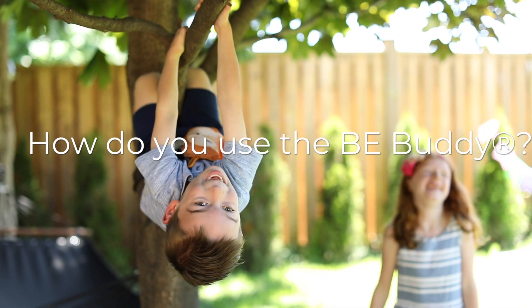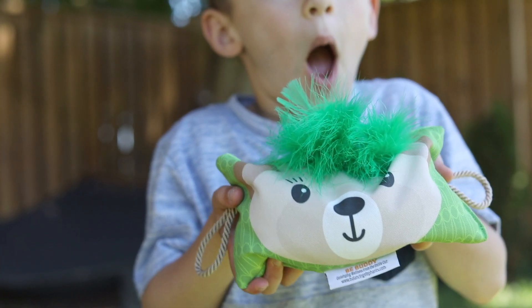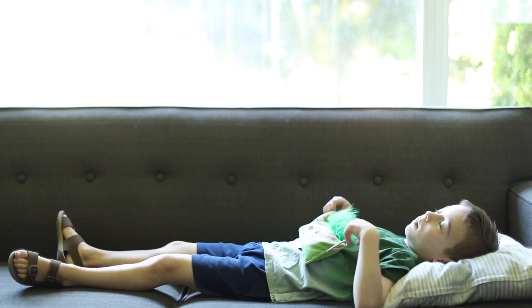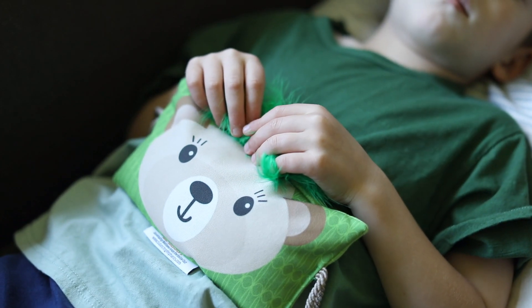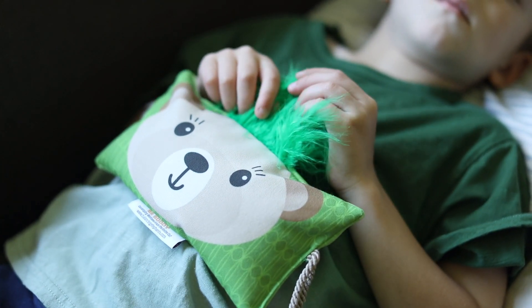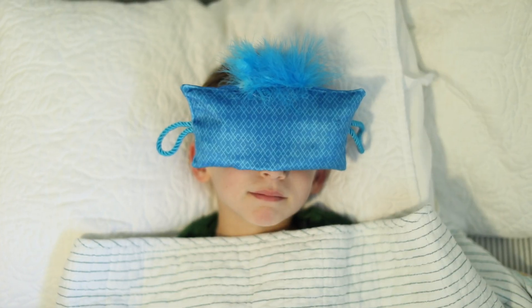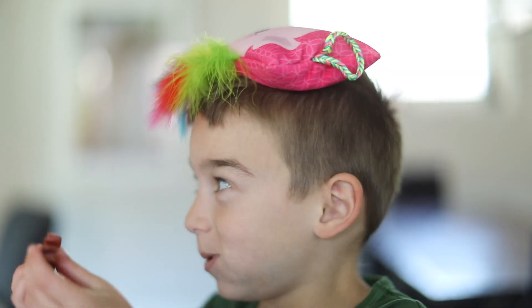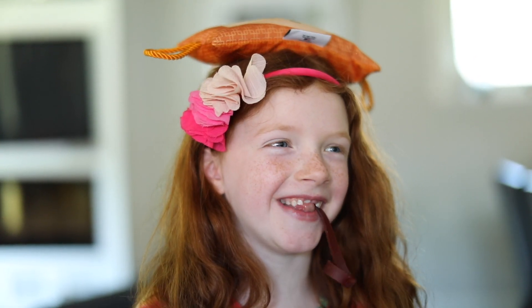How do you use the BeeBuddy? Exhale to release energy and tension, or use as a breathing buddy to practice breathing low and slow into the belly to connect and calm the mind and body. Use as a comforting eye pillow to relax and restore, or as a posture prop to teach optimal breathing posture.